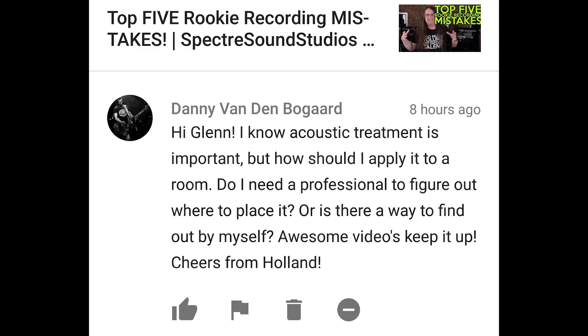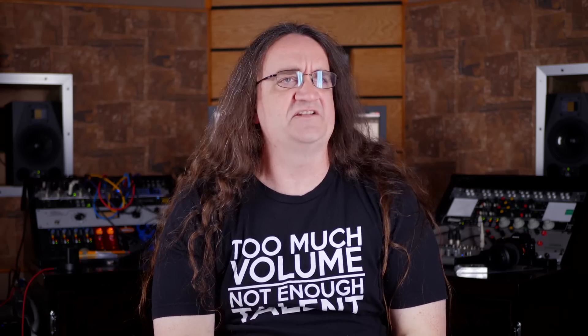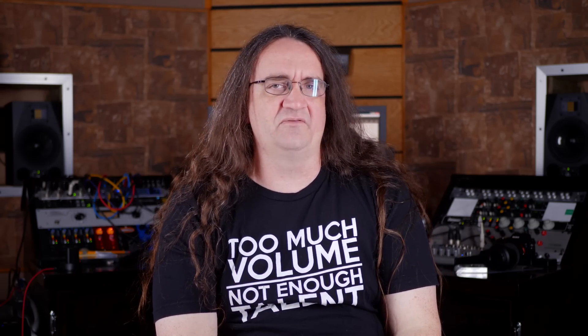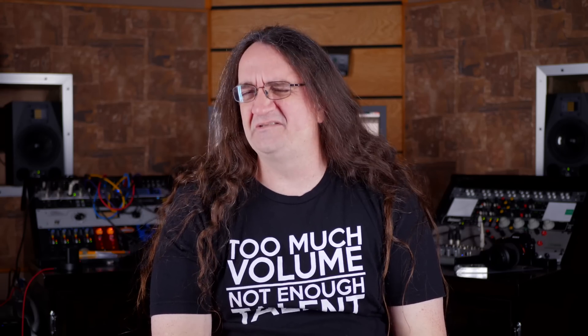Hi Glenn, I know acoustic treatment is important, but how should I apply it to a room? Do I need a professional to figure out where to place it, or is there a way to find out by myself? A great resource for acoustics is something called the John Sierra Studio Design Forum. A lot of those guys on there can be extremely helpful — take some pictures of your room and ask them for some advice. Some other companies will basically give you a consultation, but I don't think they'll do it for free, so I'd suggest checking out the forum as a good starting place.